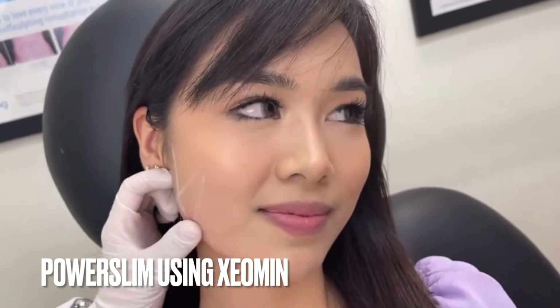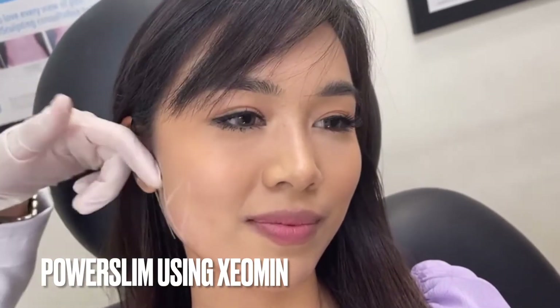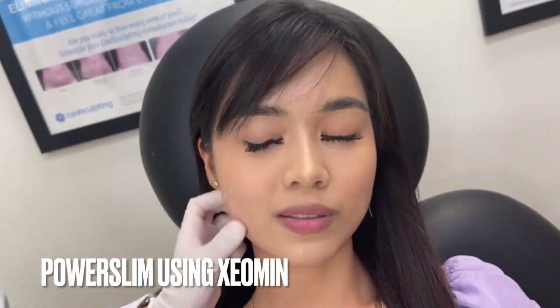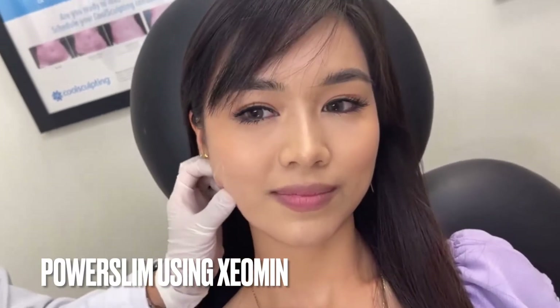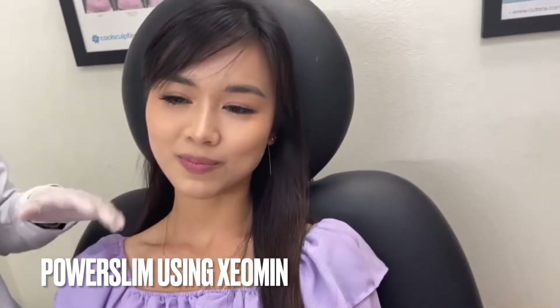She has this bulge right here, so in order for her to have a slender profile on the lower face, we can use some toxins to reduce the masseter muscle. It's her first time, so I usually have the client come back a month later to reevaluate and make sure the dosage is right. There's not much precaution, but the first week after injection you might have a hard time chewing hard candy or nuts, so if that happens, don't be too alarmed. We're going to be doing the power slimming to give her a more slender profile of her lower face.